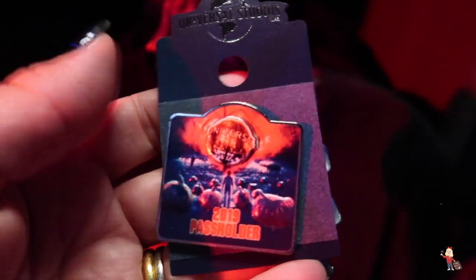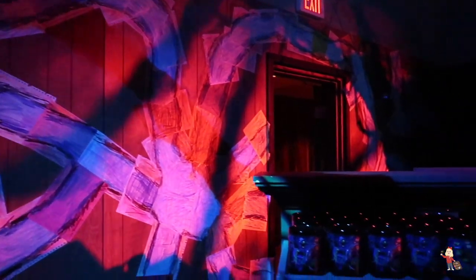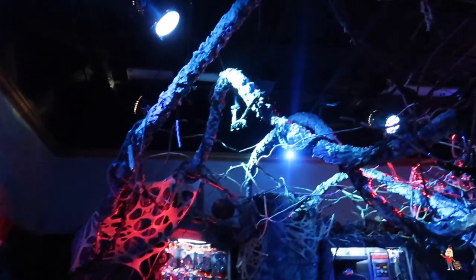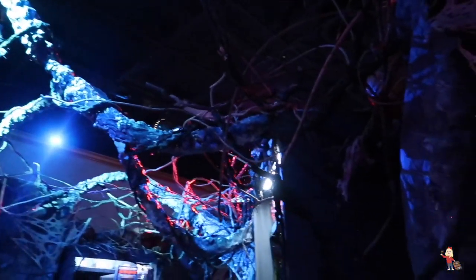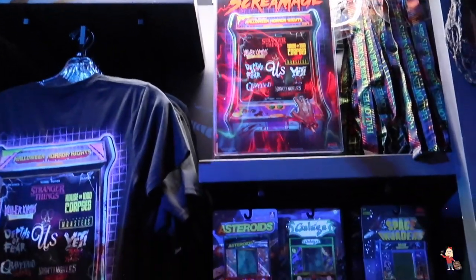Look at it in here — the theming is amazing. I love this. I mean look at it — absolutely amazing. And you'll never see it this quiet again. Look at this — Maximum Screamage — $17.